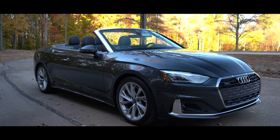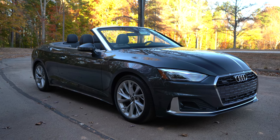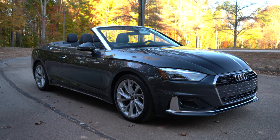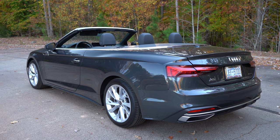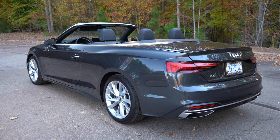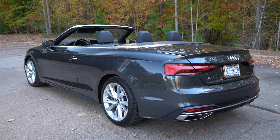Alright, the 2021 Audi A5 convertible — this is the base model premium trim level, just so you know. I believe it has one other option fitted to it, like the convenience package, which gives you some niceties like the heated steering wheel and a few other things, but we'll get into that.